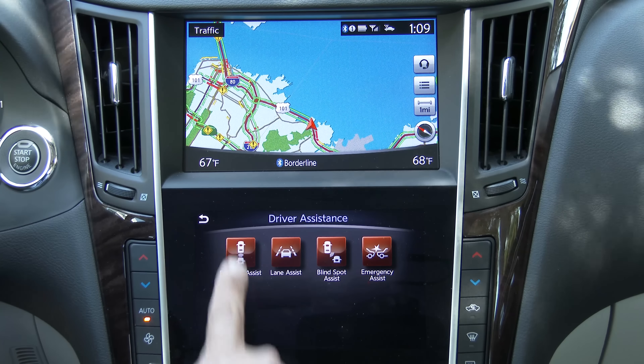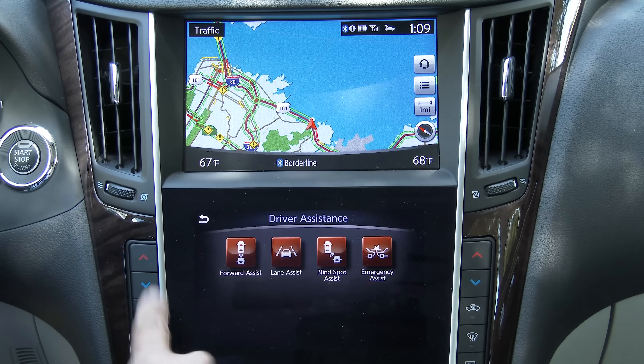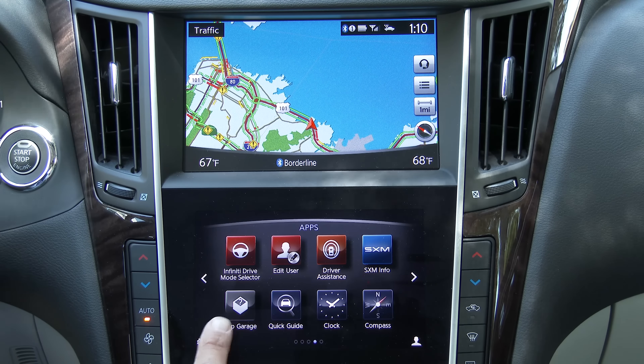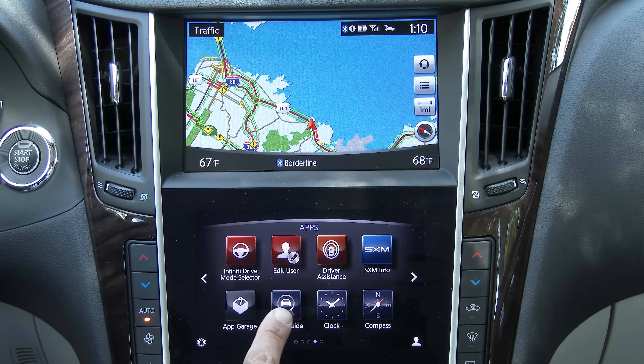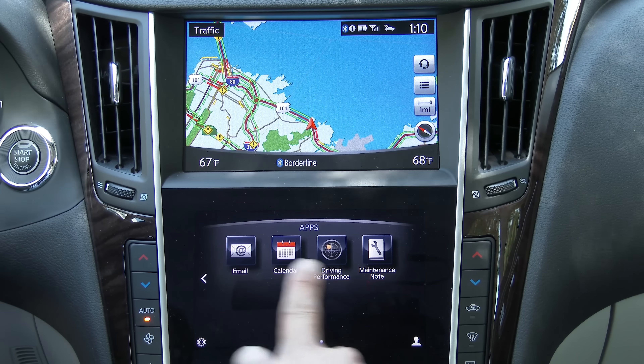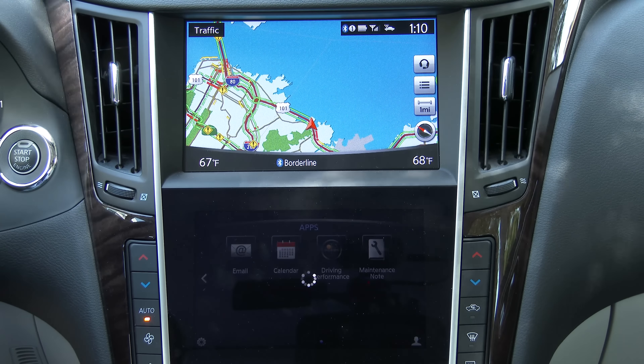We can alter the way our driver assistance systems work — forward distance control, lane keep assist, and blind spot monitoring. We can get Sirius XM info, buy apps with the app garage, access a quick guide for the vehicle, clock, and compass. You can also access other apps depending on what you have set up, and our particular model has a driving performance app.